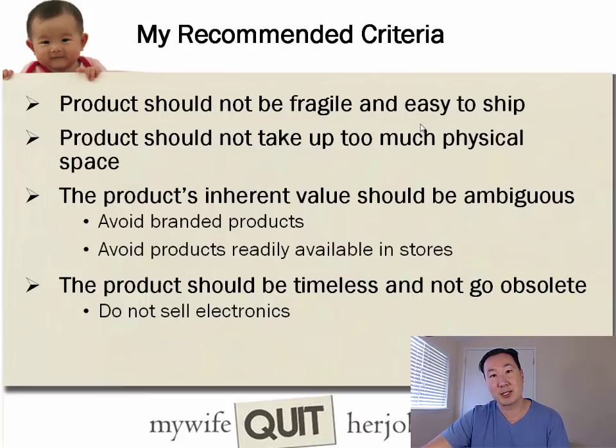The product should also be timeless and not go obsolete. I once had a student who wanted to sell cell phone cases — every six months a new cell phone comes out and the case goes obsolete, leaving you with inventory you can't sell. I recommend avoiding electronics or anything that can possibly go obsolete over time.